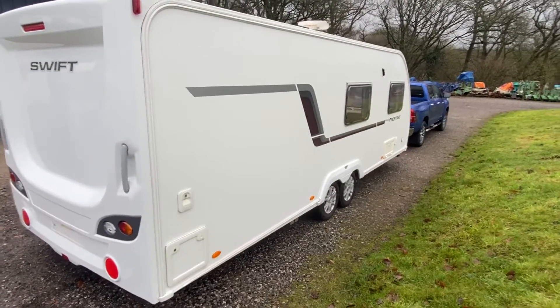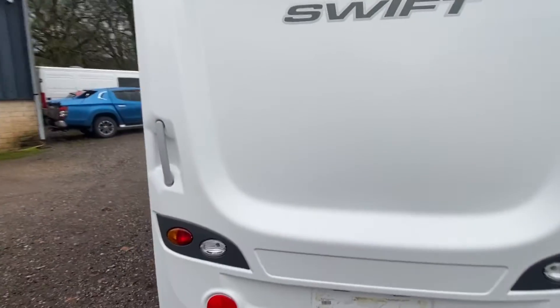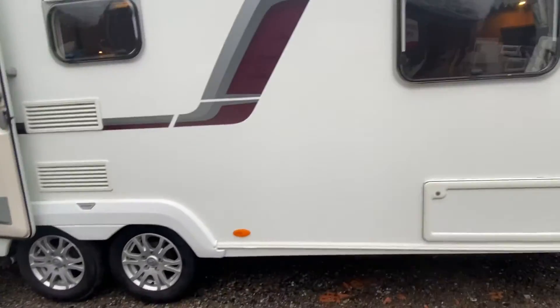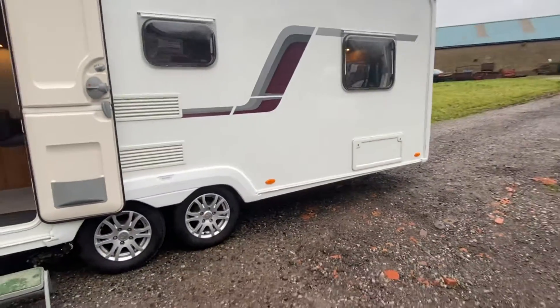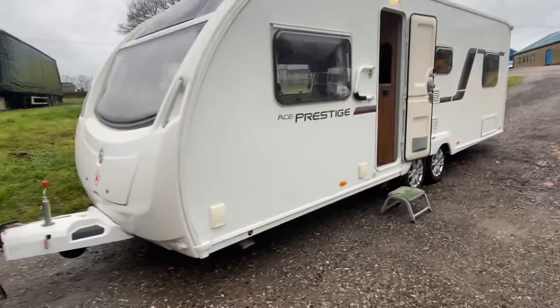As we look around, there are no dinks or dents, there's no damage, it's in sound condition, and there's no damp. It's pretty much ready to go, however we will still do a full service and check over on it and valet it in our workshops.